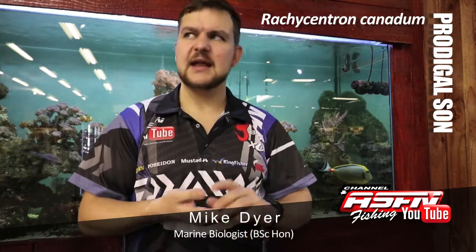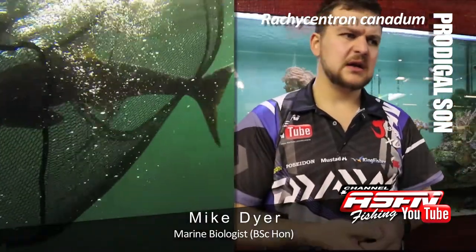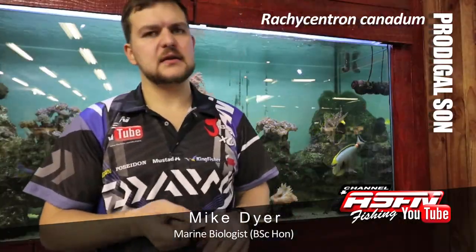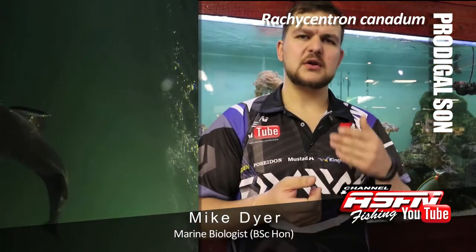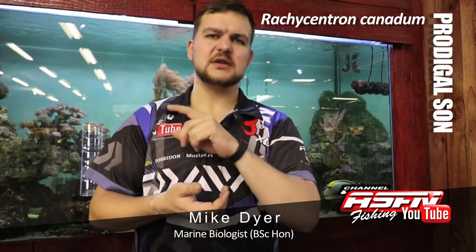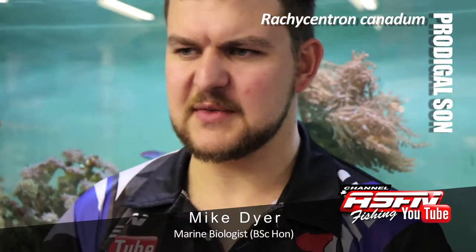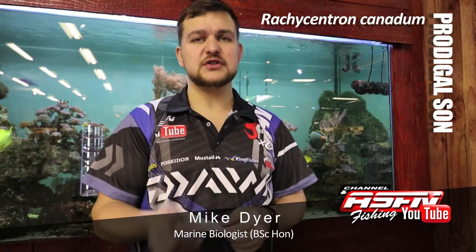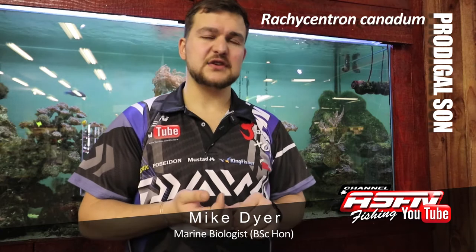Other than that, handling-wise they are very easy to handle — nice big paddle tail, you can grab them around there and land them quite easily. They are a fish very easily confused with sharks when you catch them, because they look, in shape, very similar to a small grey shark. When they are in the surf and you are reeling them in, you see them swimming in the wave and they look very much like a shark.